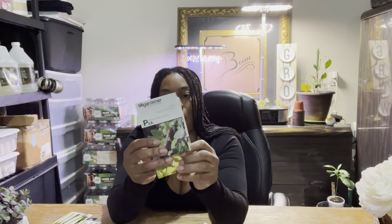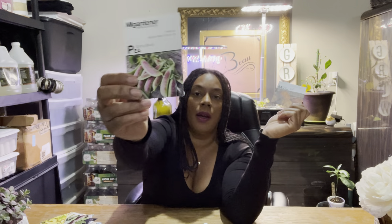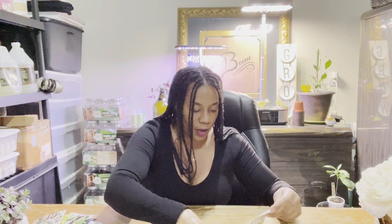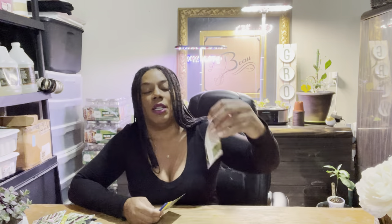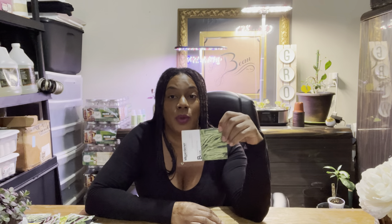The pea varieties I have are the blue shell snow pea, the golden sweet, the spring blush, sugar daddy, and Oregon giant snow peas. I really like those big ones — they're really nice. I'm also planting yard long beans in seed starting trays because I want to place them on my arbor or on a trellis in the back — I'm not sure yet, so I'll start them in a tray first.